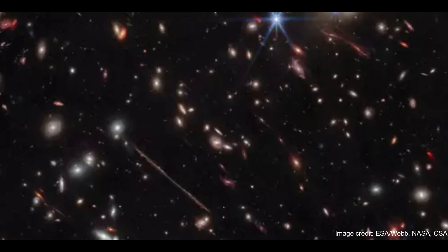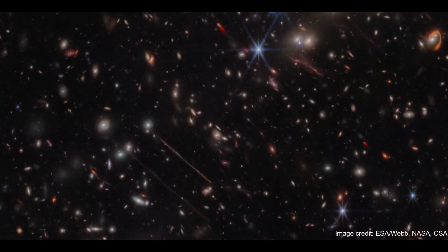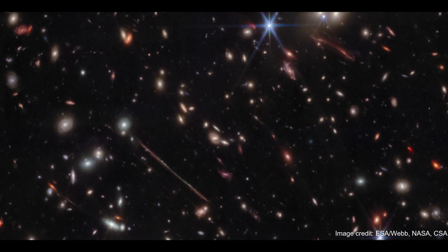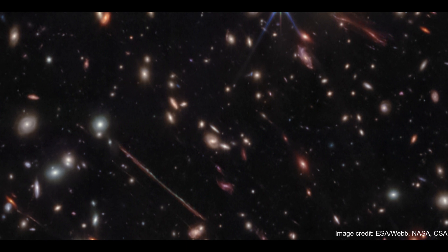Over the years, the Hubble Space Telescope has blessed us with some mesmerizing views of El Gordo, but now there's a new space observatory in town. Scientists announced the James Webb Space Telescope has offered us a pretty mind-bending new perspective on El Gordo.